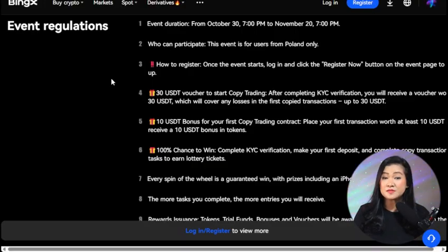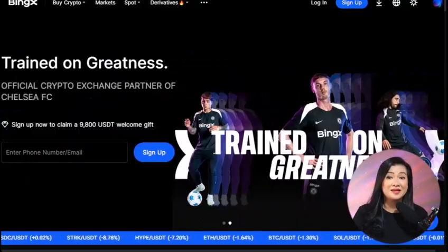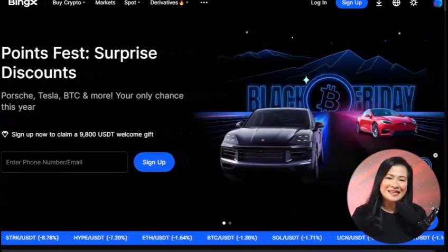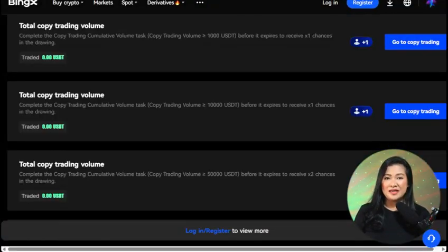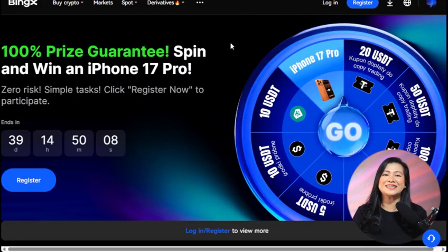Let's clear up some common questions. Is this promotion available in Poland? Yes, it's fully available for Polish users under BingX's original terms. Are the vouchers actually cash? Not exactly — they are platform tokens you can use for trading within BingX. Can I follow multiple traders? Absolutely — you can diversify your strategy by copying several traders at once, which is a great way to balance risk and reward.